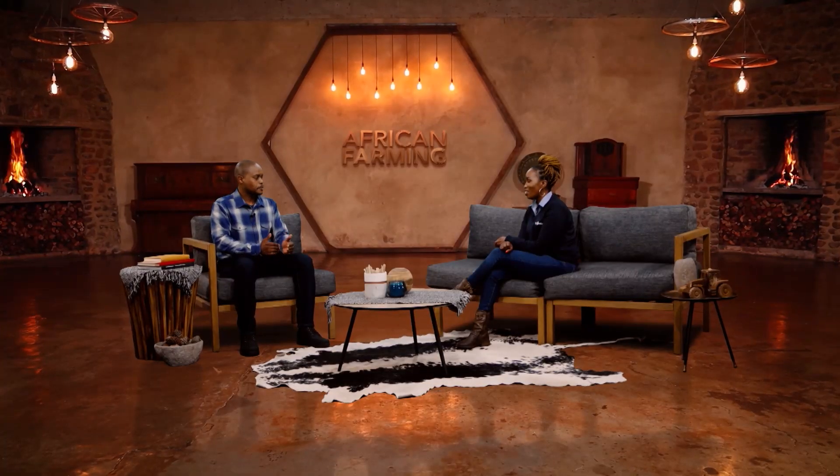Welcome, Doc. Thank you so much for having me, Tabi. So Doc, why is it important to apply proper crop protection, and what are the factors that growers need to consider?